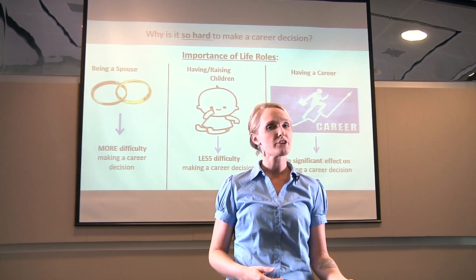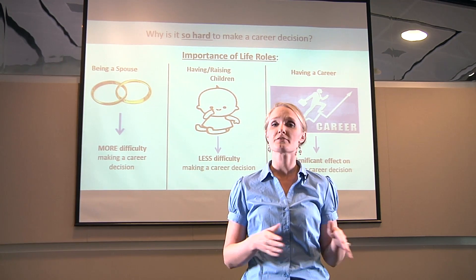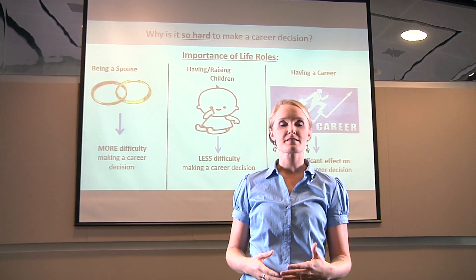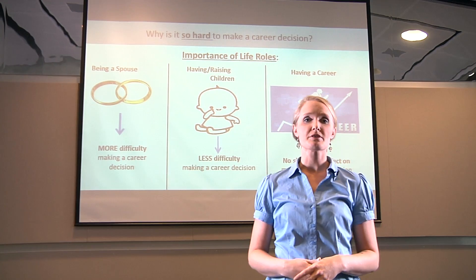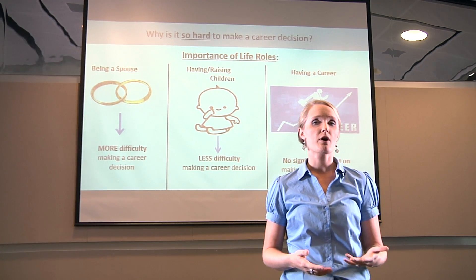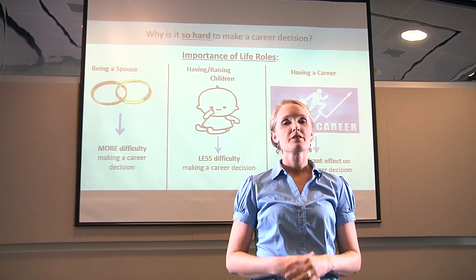For the past 50 years or so, vocational psychologists and career counselors have been wondering why choosing a career is so hard for some people, yet effortless for others. I became passionate about the relationship between the importance of certain life roles and how hard it is to make a career decision. By assessing the survey results of students here at USM, I found that students who were invested in the role of husband or wife often had a hard time making a career decision. On the other hand, students who indicated that being a parent was important to them often had significantly less difficulty making a career decision. Interestingly, students' value of their work role did not seem to make a difference as far as how hard it was for them to choose a career. All of this indicates that it is specifically one's investment in their family that can make choosing a career easier or more difficult.